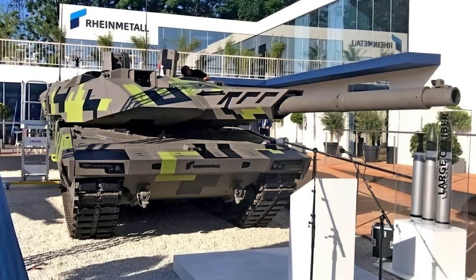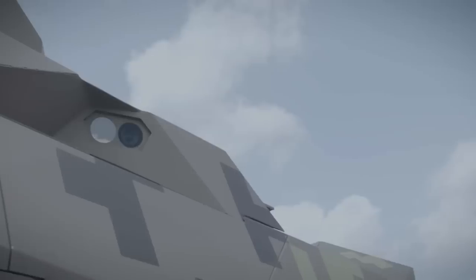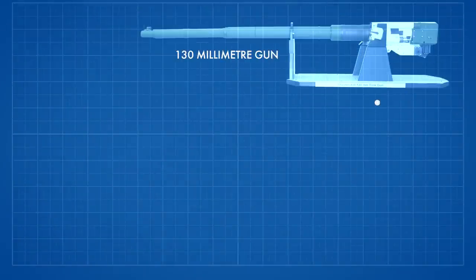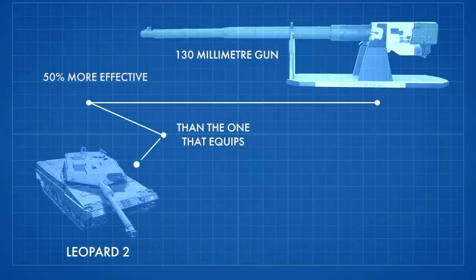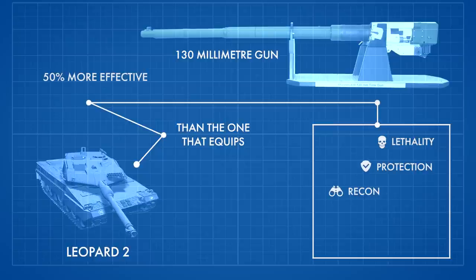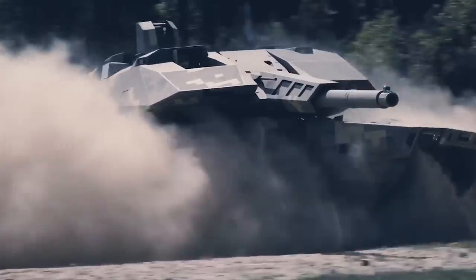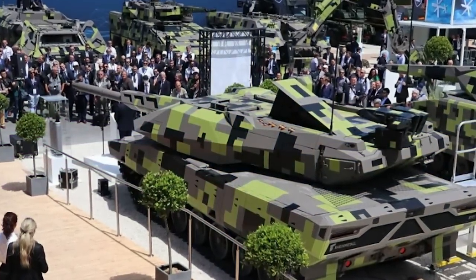The June 2022 return of the World Exhibition dedicated to land armaments, Eurosatory 2022, four years after the last edition in 2018, was an opportunity for Rheinmetall to present a new generation tank demonstrator, the new KF-51 Panther. According to Rheinmetall, the new 130mm gun would prove to be 50% more effective than the one that equips the Leopard 2 today. In developing the KF-51, Rheinmetall not only set out to modernize existing main battle tank concepts starting from scratch — it completely reconceived the platform.